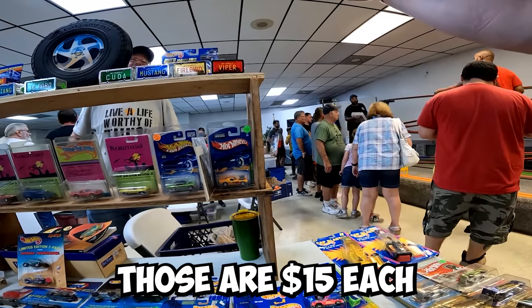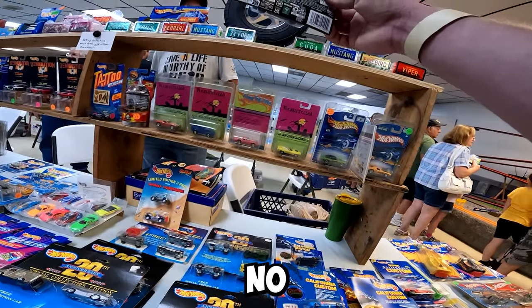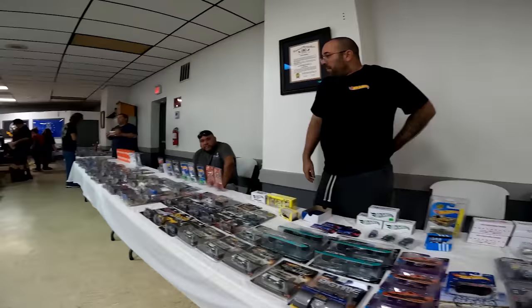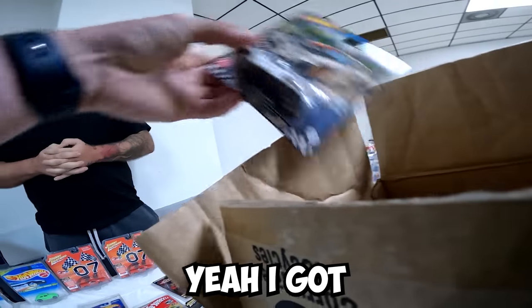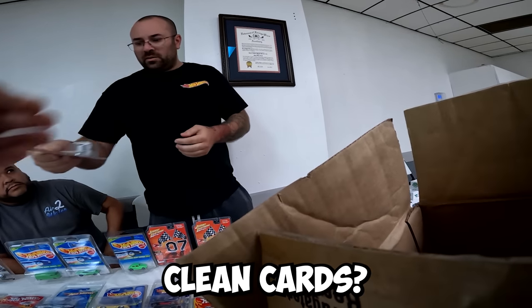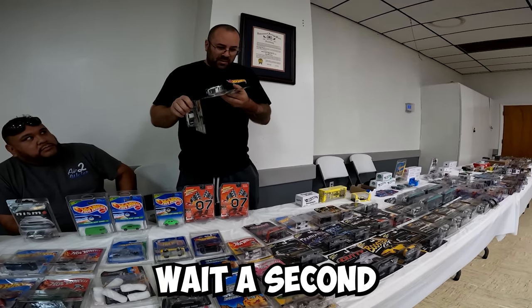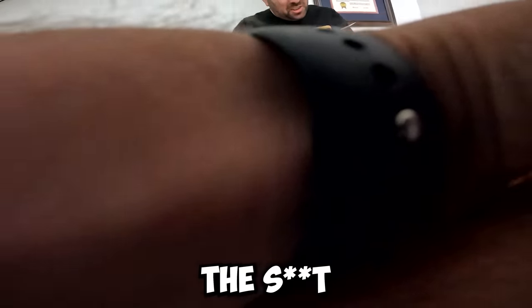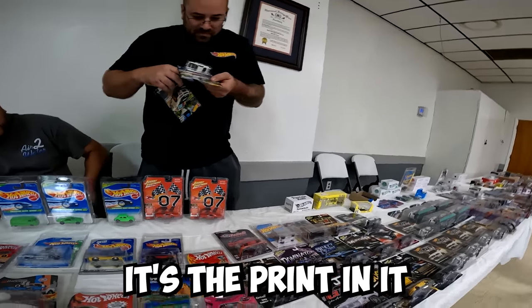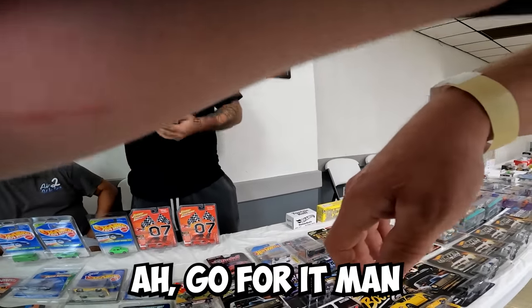How much is this? Fifteen each. Do you do trades by chance? No trades. I was interested in that Legend Tour Skyline — the purple one. I got two Boulevard GTR white ones, two of these for it if you want to trade. Are they both really clean cards? Yeah, I can pull the other one out for you. Wait a second — no, they punched the heck out of that card. It's the print, the stamp — and they did it for both of them. Go for it man, cool! Appreciate it — I know I can move these for 20 bucks a piece, easy.